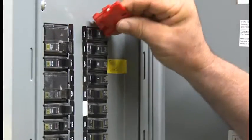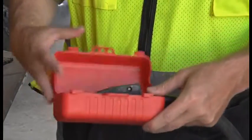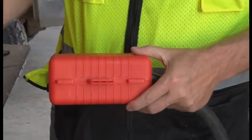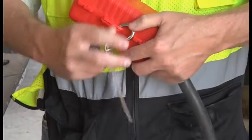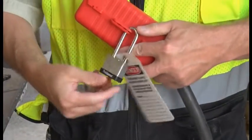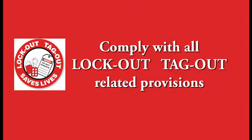Energy isolating devices could also include circuit breaker lockouts, plug outlets, gate valves, electrical cord plug covers, hasps, adjustable cable, electrical pneumatic plugs, or other similar devices used to isolate energy. Full employee protection includes complying with all lockout-tagout related provisions, plus additional safety measures that can provide a level of safety equivalent to that obtained by a lock.